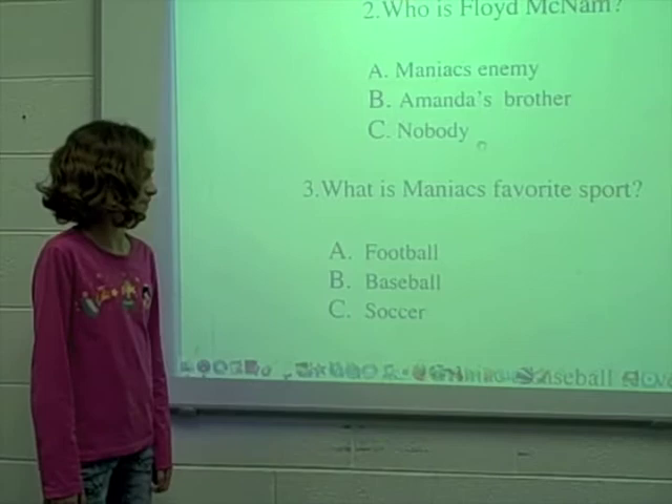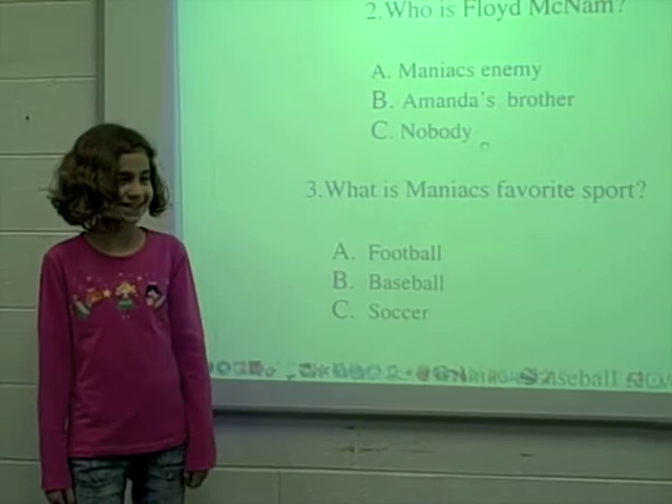Number 3. What is Maniac's favorite sport? A. Football, B. Baseball, or C. Soccer? And the answer is B. Baseball.